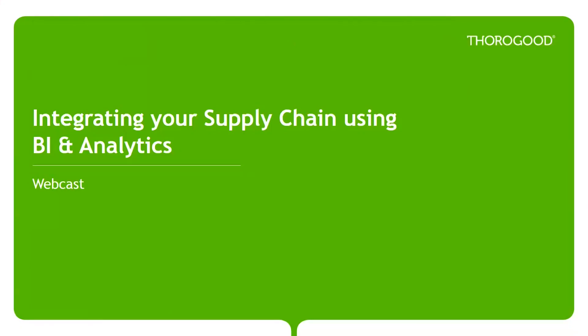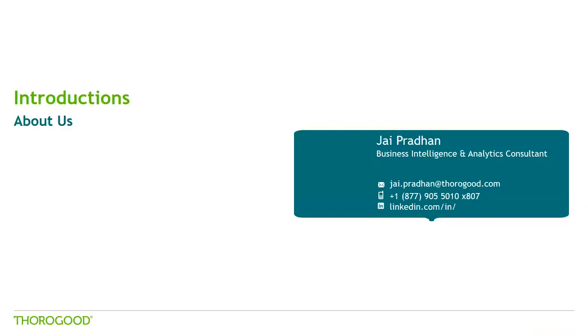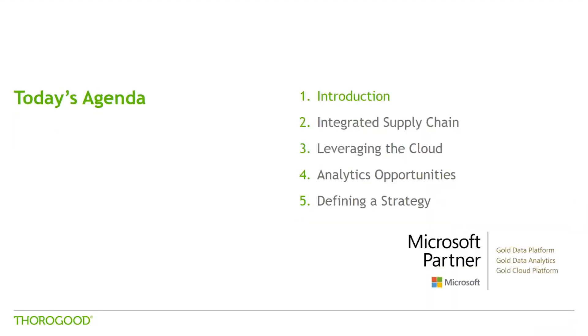Welcome to today's webcast discussing how you can integrate your supply chain using BI and analytics. My name is Jay Pradhan and I'm a business intelligence and analytics consultant here at Tharagud. I have drawn on my experience and expertise in the field of BI and analytics to bring you today's presentation. Our agenda today will start with a brief introduction to Tharagud, and we will move on to discussing what it means to integrate your supply chain, along with the opportunities it creates.